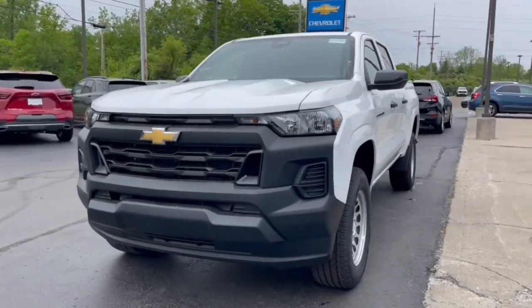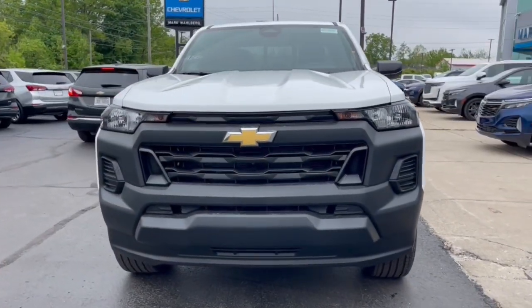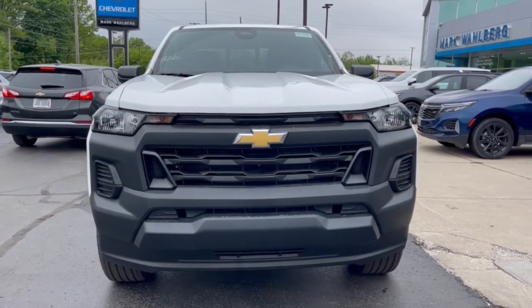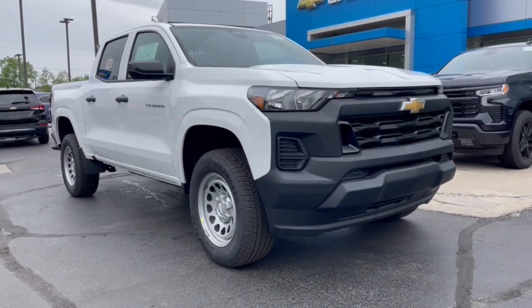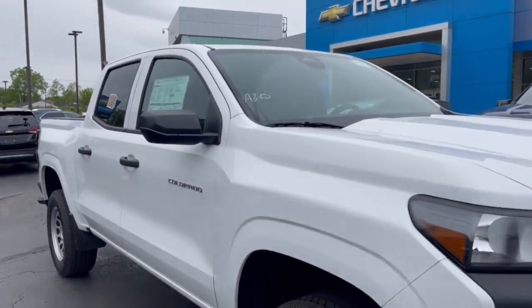Here is a wonderful 2023 Chevrolet Colorado. The Colorado delivers the power you need to get the job done, the comfort and amenities you want, and the fuel efficiency that just makes sense in today's world.